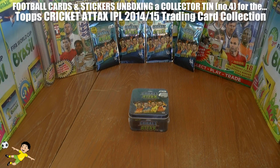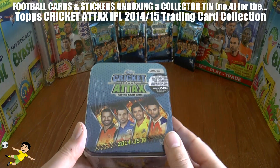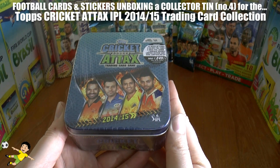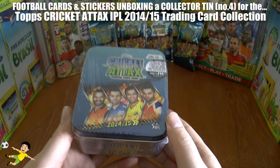Hi guys and welcome to another unboxing, this time of the Topps Cricket Attacks IPL 2014-2015 Trade and Card Collection.